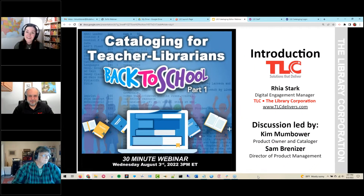Hello everyone, and welcome to Webinar Wednesday. Thank you for joining us on this August afternoon. My name is Rhea Stark. I'm the Digital Engagement Manager here at TLC, and this is our first webinar back this summer. We took a little break following ALA, and we are glad to be back and kick off a back-to-school series. Today we're going to be focused on cataloging.